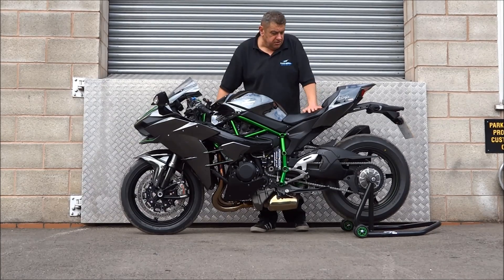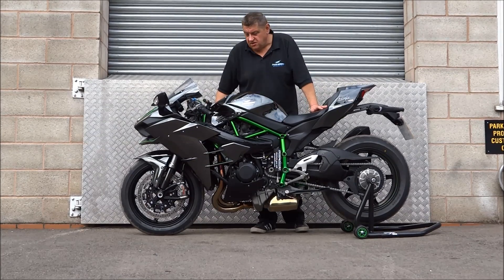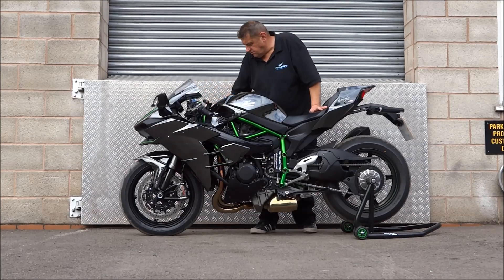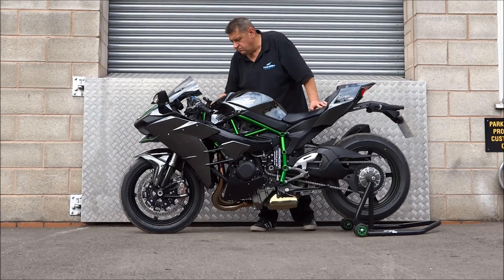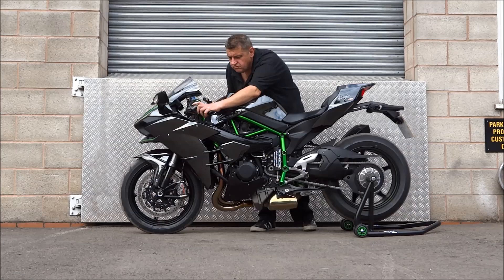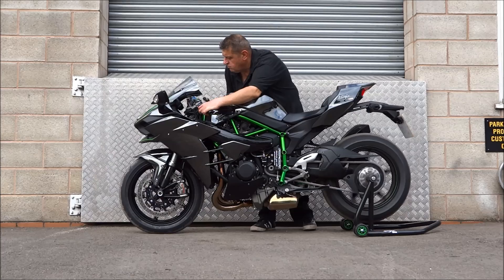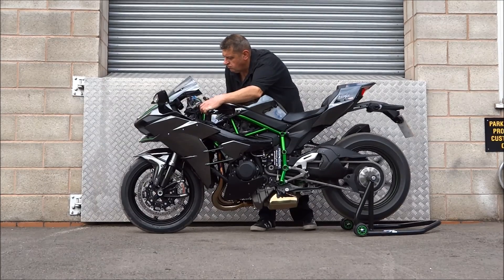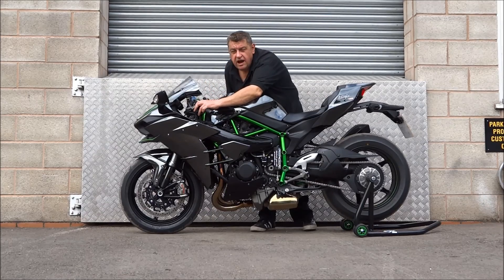So I'd like to give you a quick run through the gears. We have to be pretty careful because it's only on a stand, so we'll go through steadily. Now to wet mode.